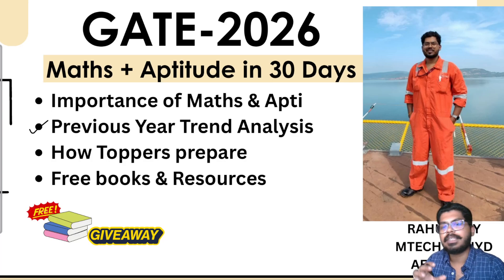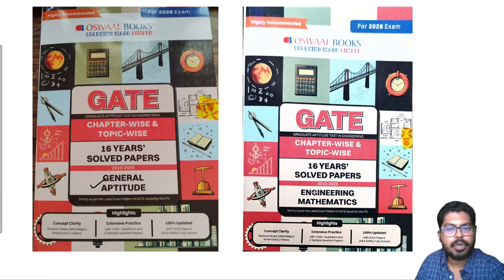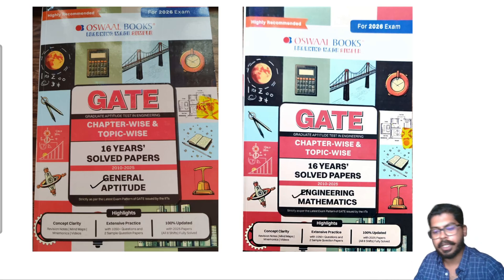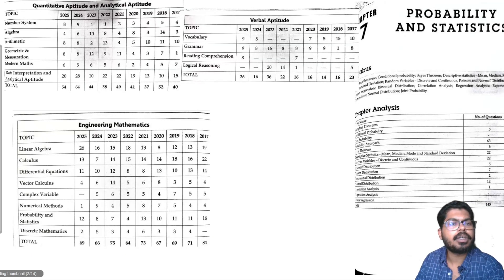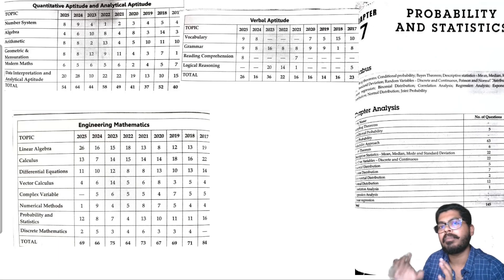I have a surprise in this video — I am going to give away books to two lucky subscribers: the General Aptitude book and Engineering Mathematics book by Oswald Publication. These books contain 16 years of solved previous year questions from eight branches, along with multiple questions from other branches. The book also provides trend analysis before each and every topic.